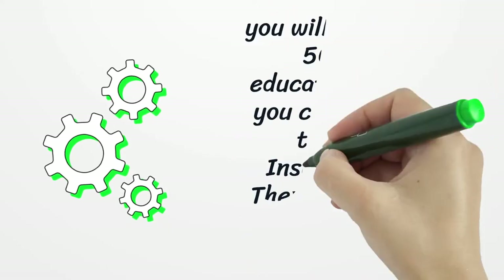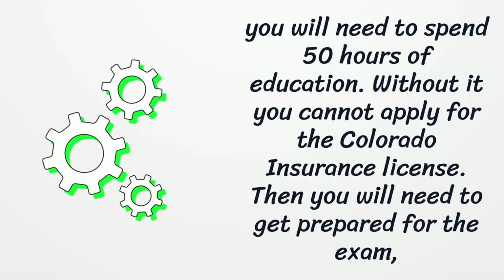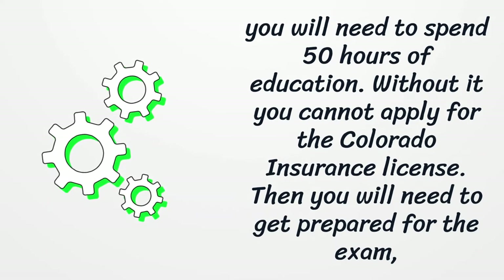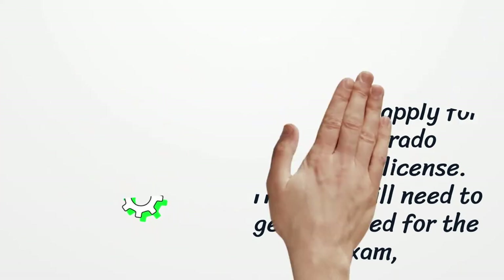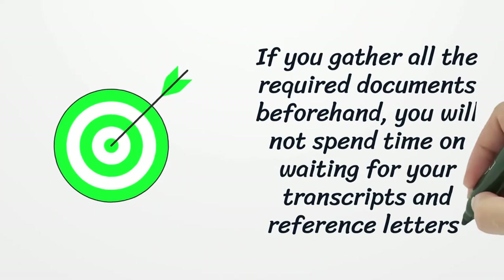You will need to complete 50 hours of education — without it, you cannot apply for the Colorado Insurance License. Then you will need to prepare for the exam. If you gather all the required documents beforehand, you will not spend time waiting for your transcripts and reference letters.